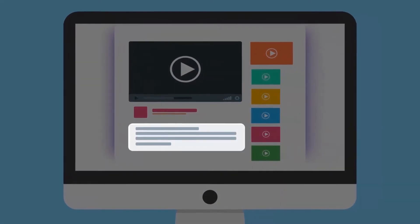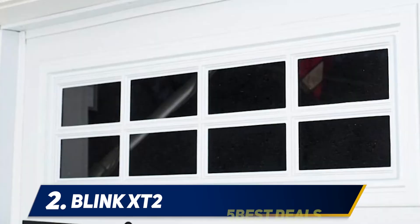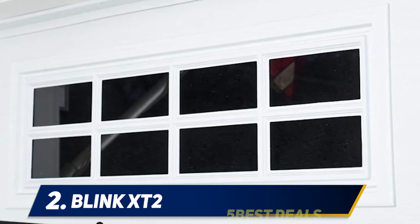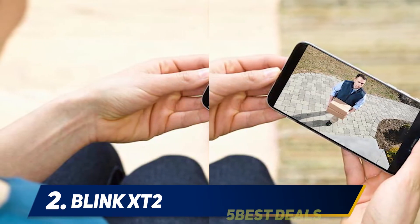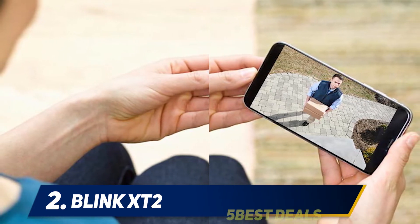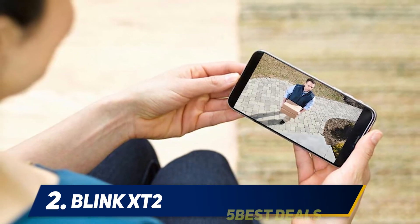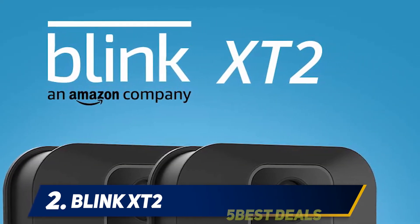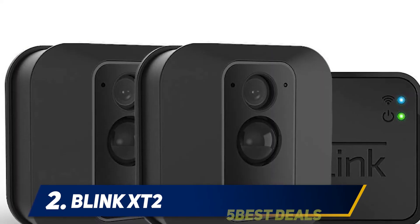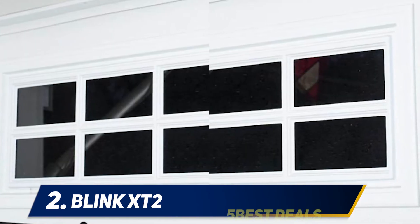Coming in at number two: Blink XT2. The sleekly designed Blink XT2 home security camera has many features of premium units without the higher price tag. It is good for people who have basic security needs and want a straightforward unit to use. It runs on two AA lithium batteries and features a two-year battery life. It connects via WiFi to your computer and detects motion, allowing easy live-view home monitoring. You can program it to send alerts to your smartphone and provide a video feed. Security continues 24 hours a day with night vision, filming 1080p video. It also connects with Alexa and Alexa-enabled devices, allowing you to operate it remotely by voice.